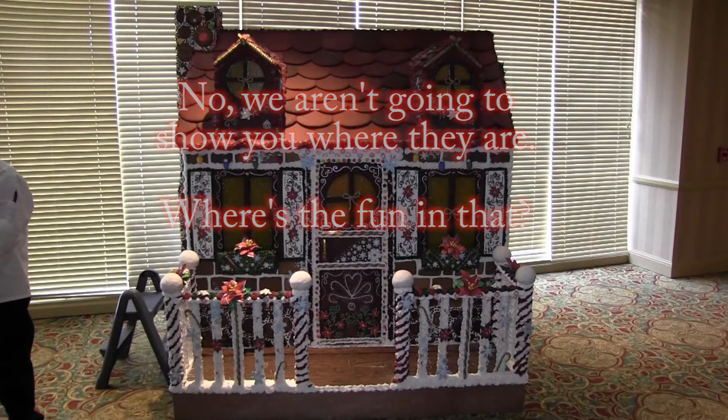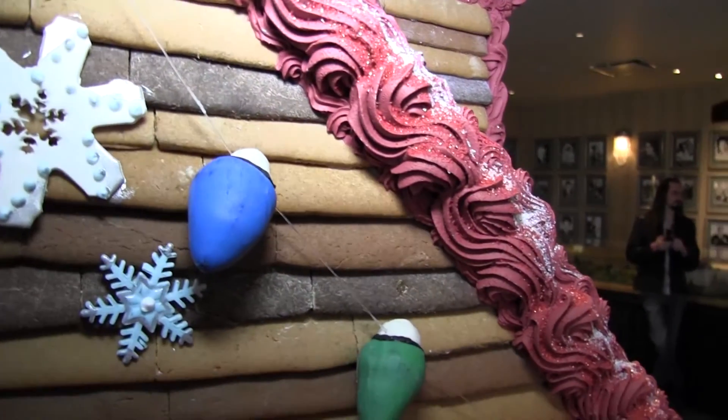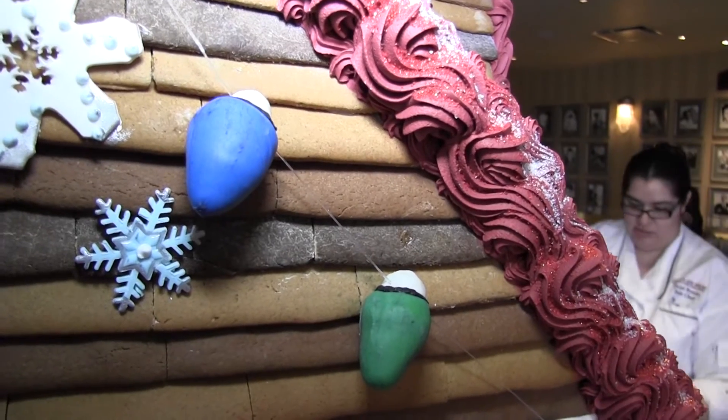I know some people like to hide the German pickle on the tree. Also, handmade candy canes — we're going to count those so you can find them all. Hearts, stars — we got it all. Come find out.